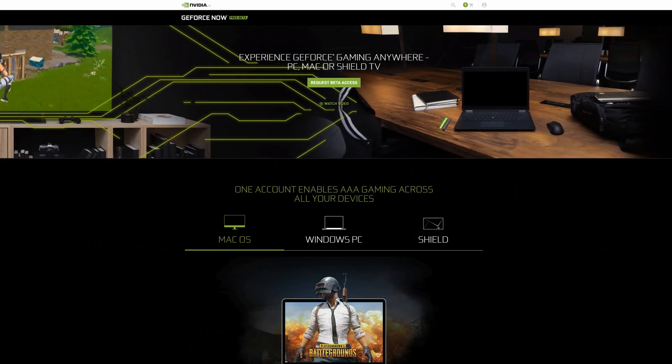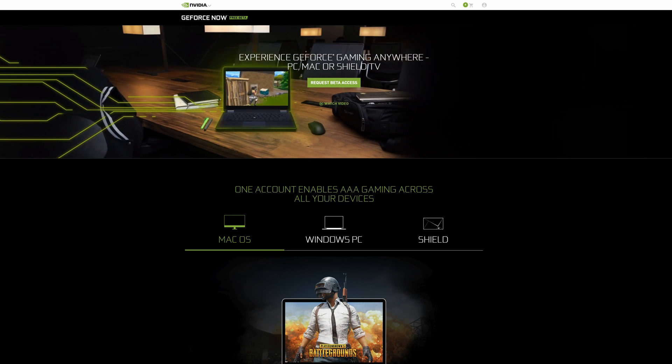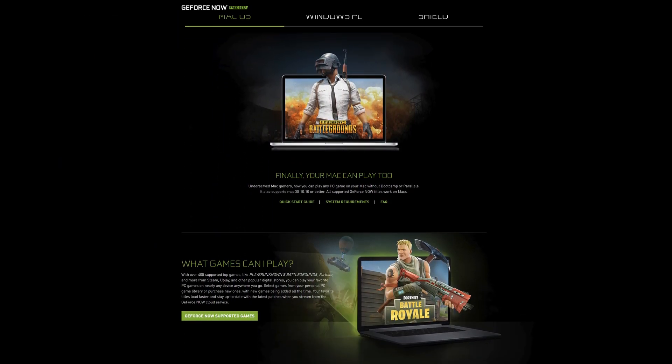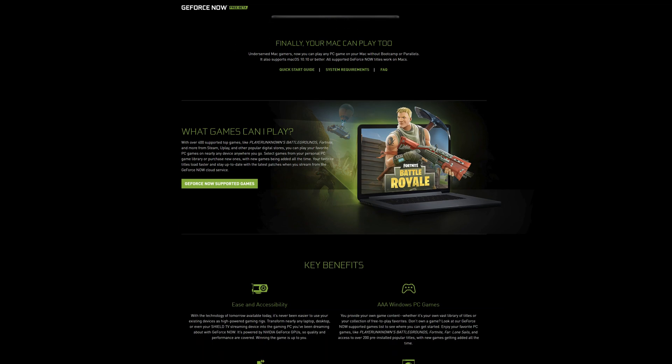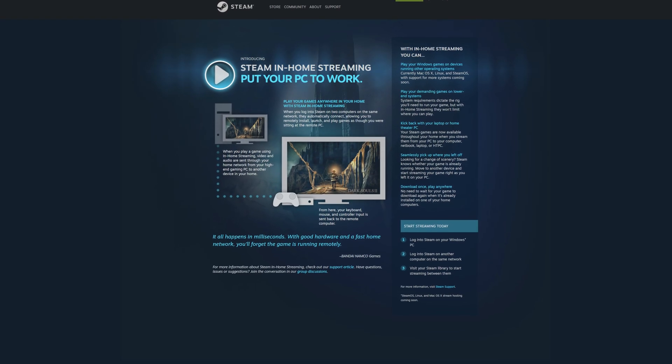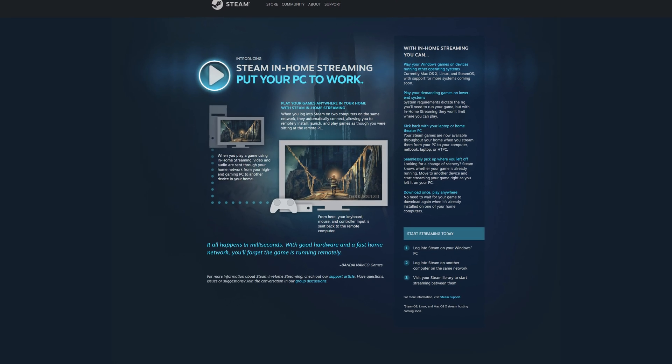That said, there are some options that let you stream games through this computer. One of those is Nvidia GeForce Now — it's currently in beta, I have the beta, and it works really well. It lets you stream games to the machine over the network. Steam in-home streaming works really well too — if you have another dedicated gaming machine on your network, you can stream games to the Mac Mini. I've tried that and it works well.